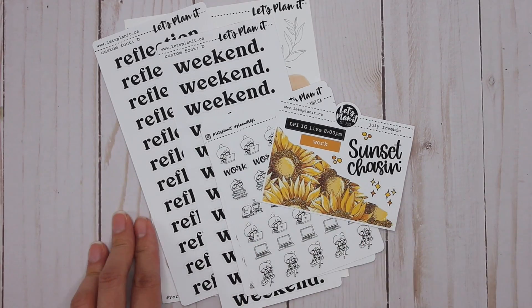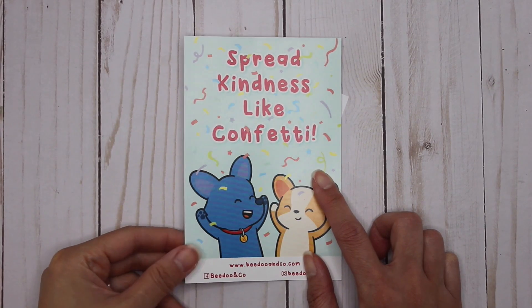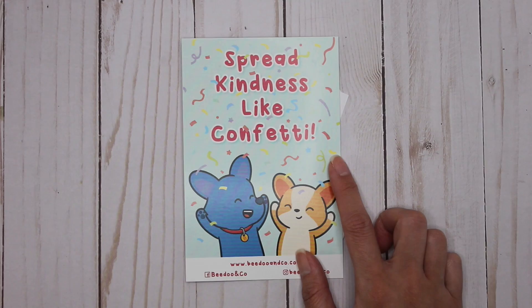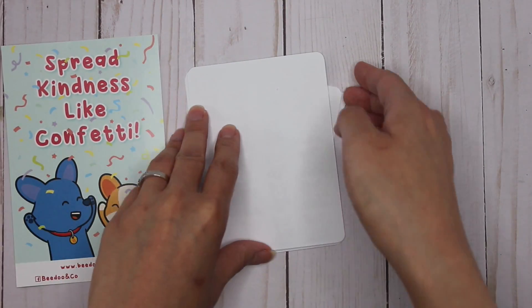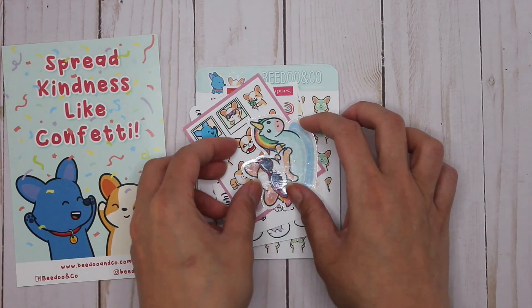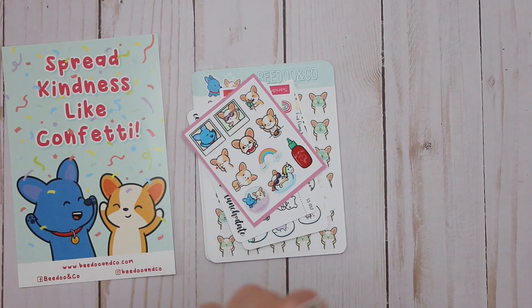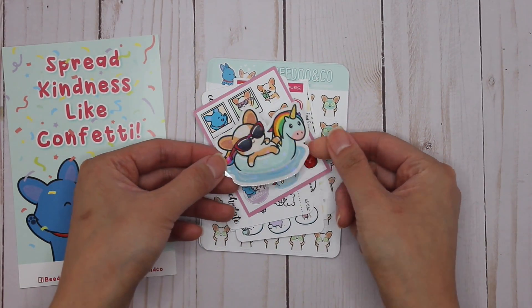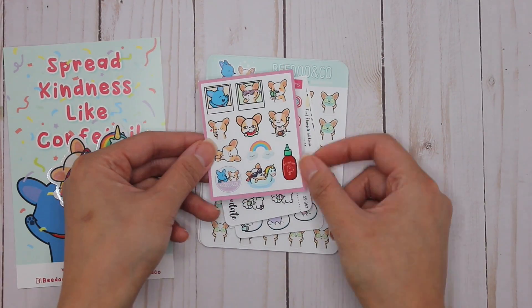Last but not least, my order from BeeDoo and Co — this was the first time I've ever ordered from them and they're also a Canadian shop, actually based in Ontario. My order came with this adorable little postcard. Then I got a couple of freebies — this one is a die-cut sticker, very shiny, with a unicorn and a corgi.